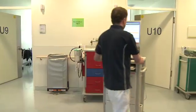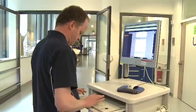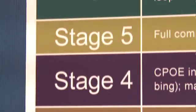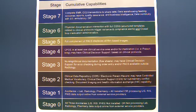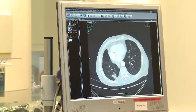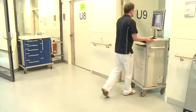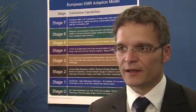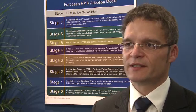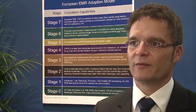The Electronic Medical Record adoption model was created to enable benchmarking and identification of best practices. The model identifies seven stages of progress in electronic medical record EMR capabilities, ranging from limited ancillary department systems through a paperless EMR environment. The EMR adoption model describes in seven generic stages a roadmap towards the implementation of a full-blown EMR.